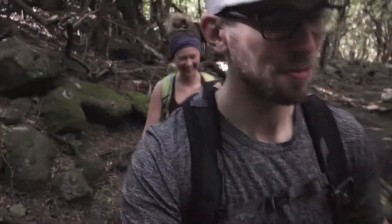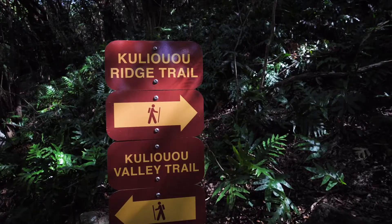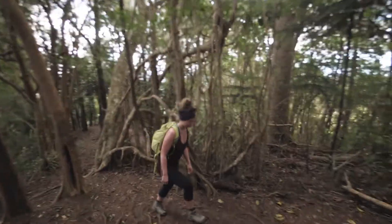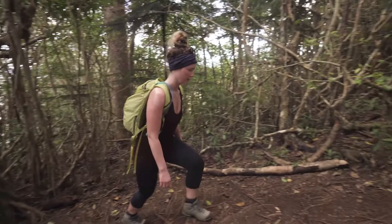Hey guys, so today me and Kaylee are hiking up Kuliuiui Trail. Not too sure about that pronunciation, but it's just outside of Honolulu and it's about 6.5 kilometers and about 500 meters of elevation gain.